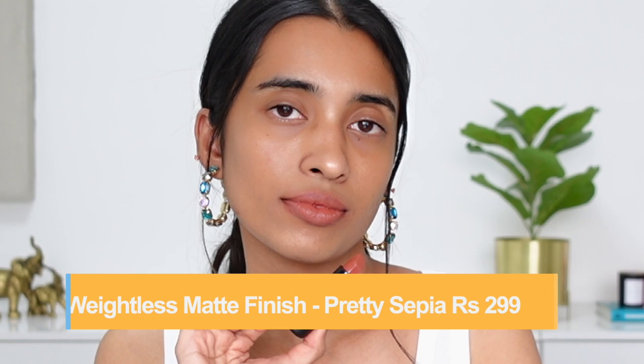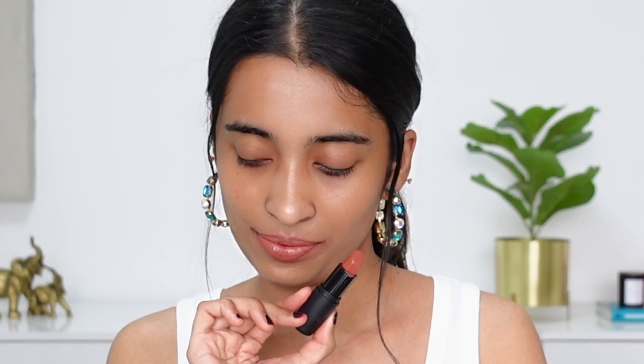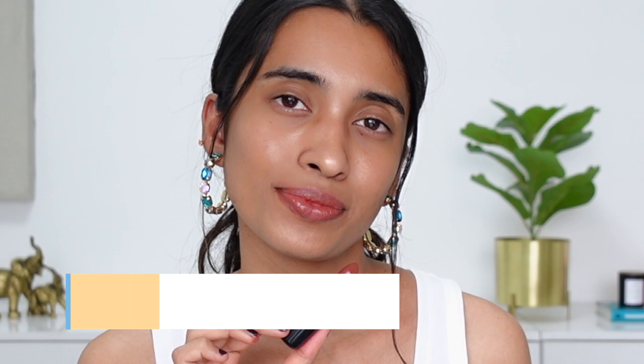Pretty Sepia is not as pigmented as the other shades — it went on a little sheer and patchy on my lips. It's a warm-toned peachy shade and certainly not for all skin tones; it doesn't really flatter me, so I think this is for light to light-medium skin tones. I don't know why brands go ahead and change something that's already so good — the formula used to be matte and pigmented, but now it looks a bit sheer and sheeny on the lips.